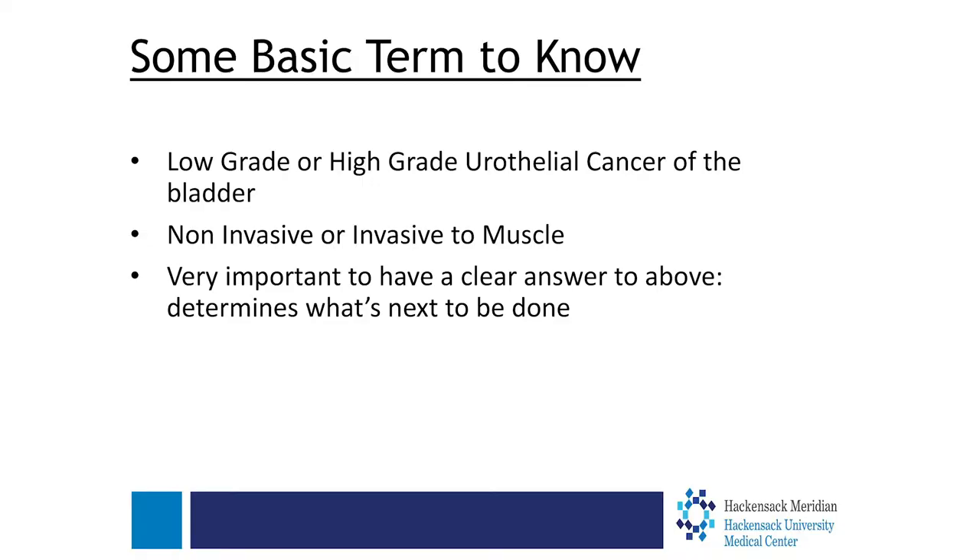If it is high grade and muscle-invading, chemotherapy is the first thing we do. Then we perform removal of the bladder and rebuild a new system so that urine can collect. This is a highly technical surgery, and that's where we're going to spend the next few minutes talking about how we at Hackensack are at the forefront of this technical advancement.